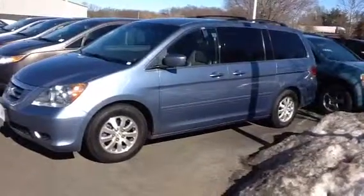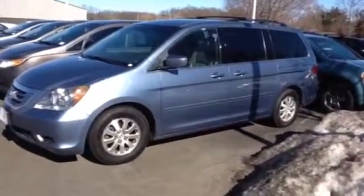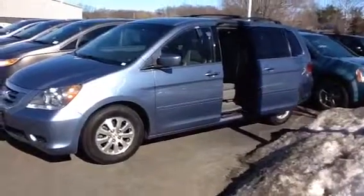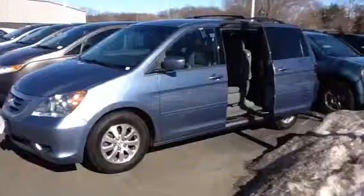The EXL '08 Odyssey is the full Monty when it comes to this particular vehicle. You'll have everything from DVD player, leather seats, power doors on either side.